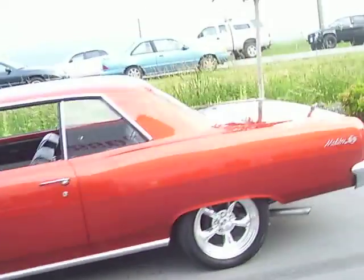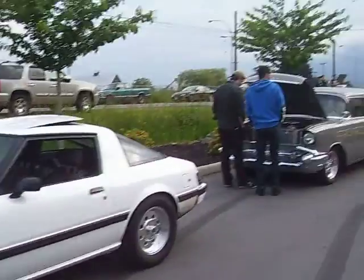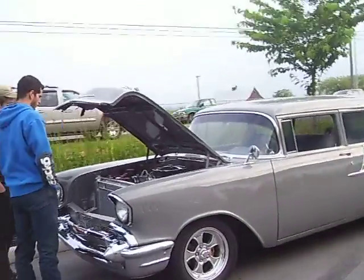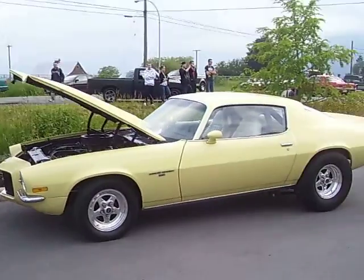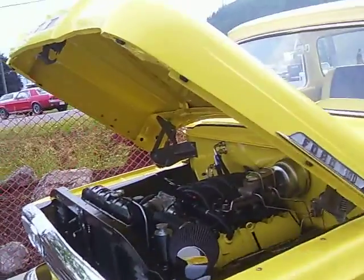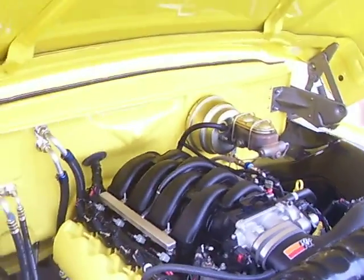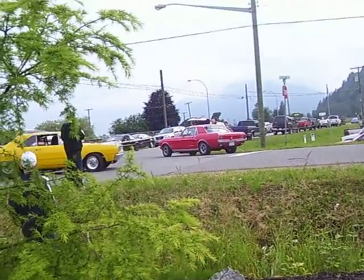65 Malibu with a 327. 67 Chevy Wagon, 70 Camaro. Ford custom cab — well, if you inject a V8 in it. 67 Mustang over there. Here comes a Dart GT.